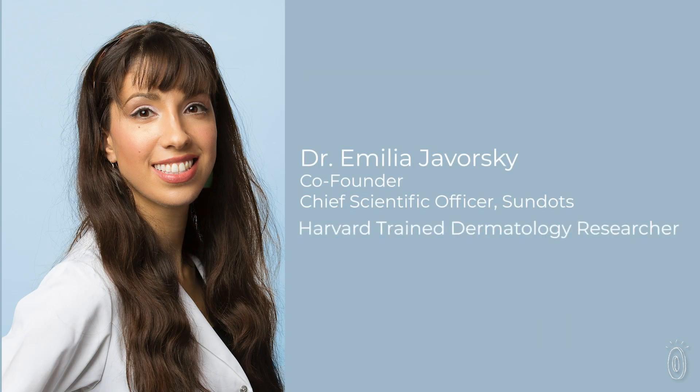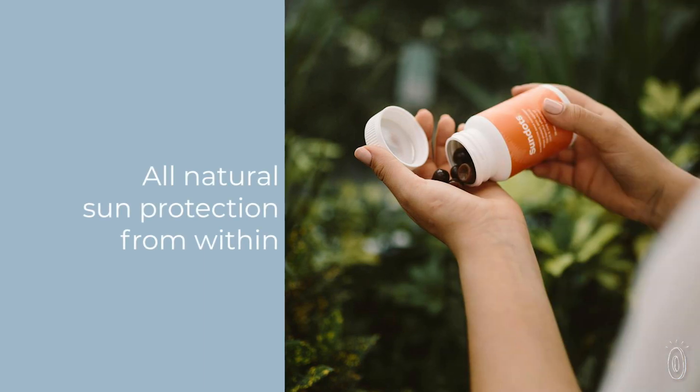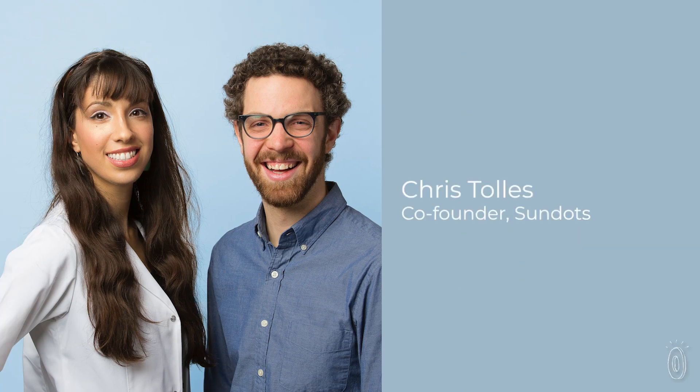Sundots co-founder and chief scientific officer Dr. Amelia Jaworski was amazed to discover the number and quality of human studies conducted on PLE over the years, but the extract wasn't well known beyond her insider dermatological circle.